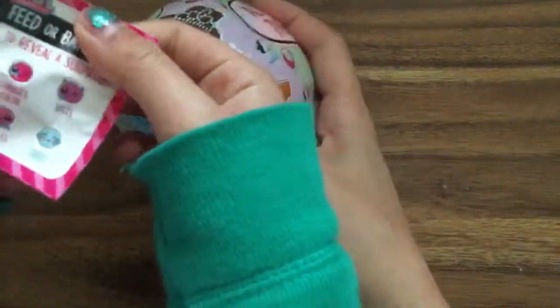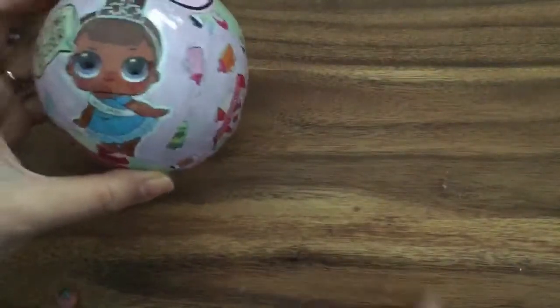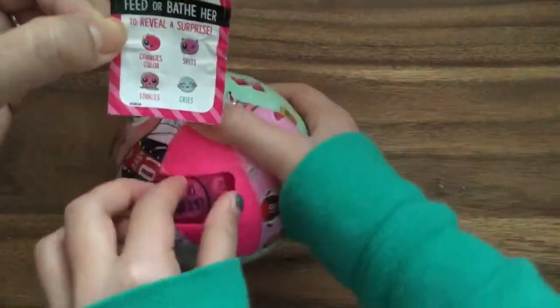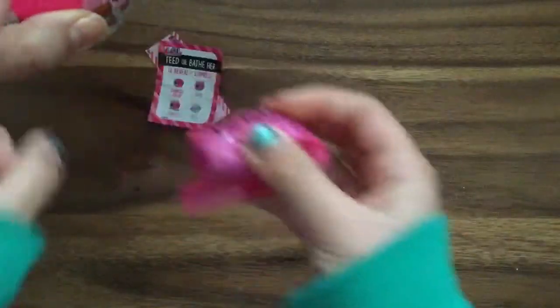Okay, what does this one say? These are stickers that you can put on the cheek. You can open this while I read it. This one says feed or bathe her to reveal her surprise — change its color, spits, tinkles, or cries. Oh my goodness, to reveal her surprise! A little surprise came out from this little hole over here.